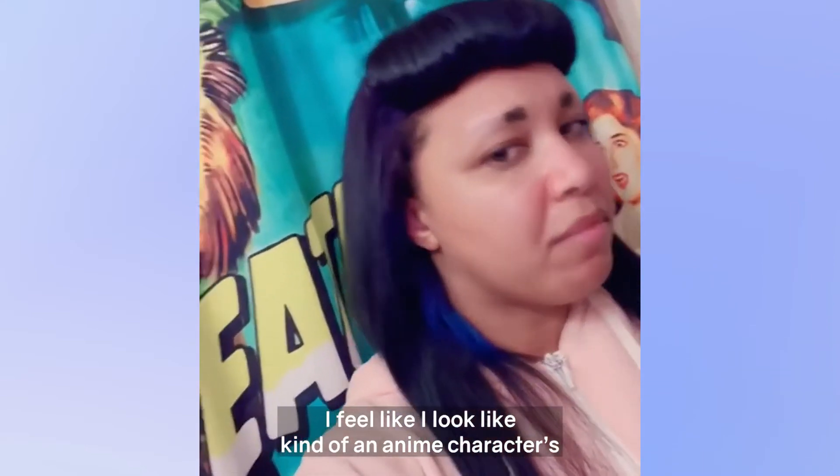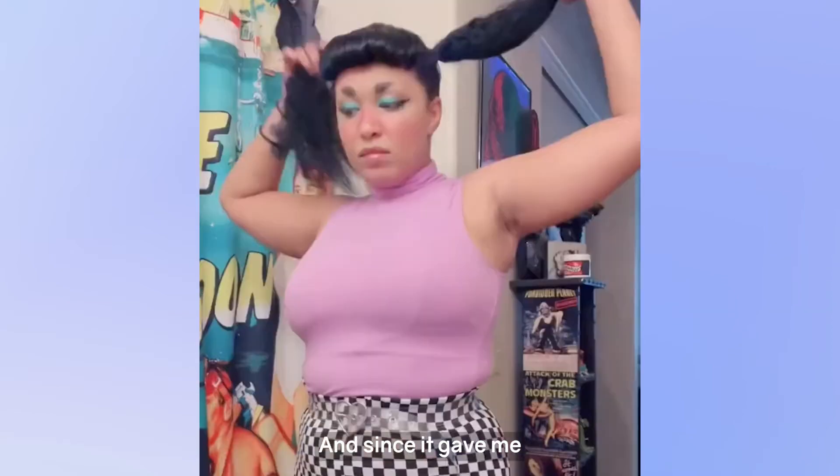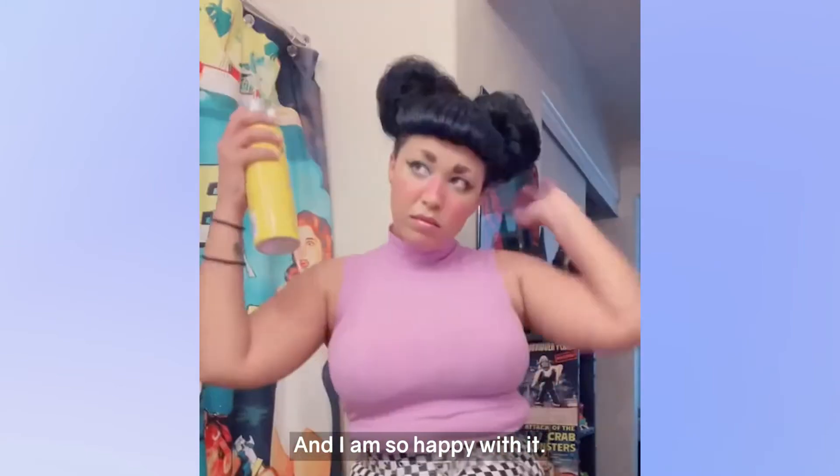I feel like I look like kind of an anime character's version of black hair, if that makes any sense. And since it gave me kind of space vibes, I had to put it up in some space buns just so we could get the full effect, and I am so happy with it.